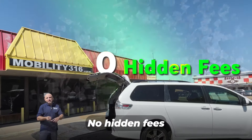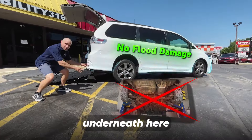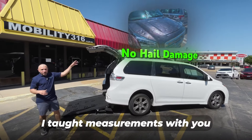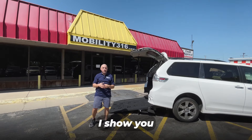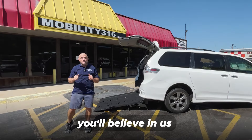We offer free shipping, no hidden fees, free Carfax report. I am the owner of the company. I'm out crawling underneath these vans — you can see there's no flood damage underneath here, no bent frame from an accident, no hail damage on the roof. I climb up there, I share measurements with you, I educate you on the van, I show you why I believe in the van. If you watch our detailed videos that we do, you'll believe in us.